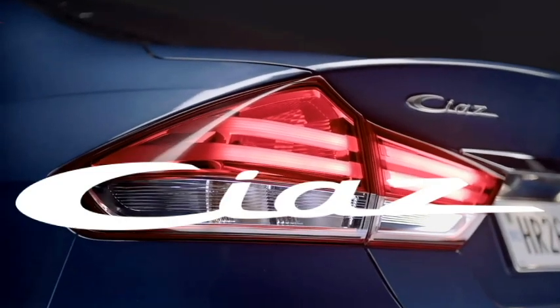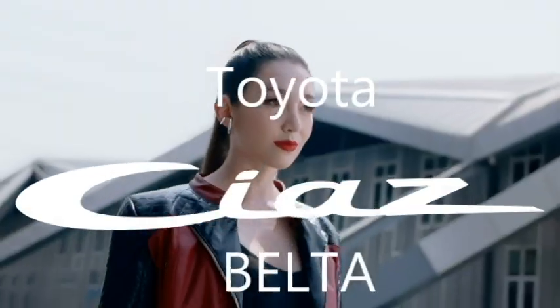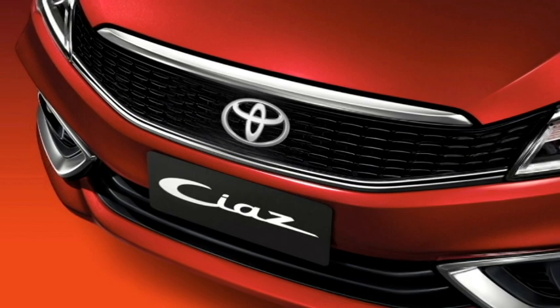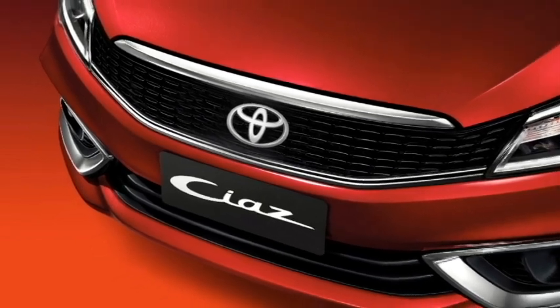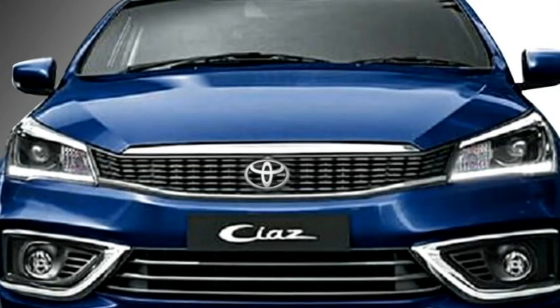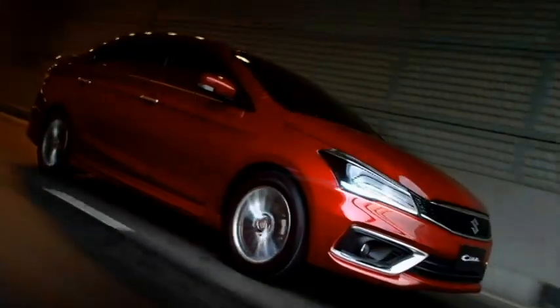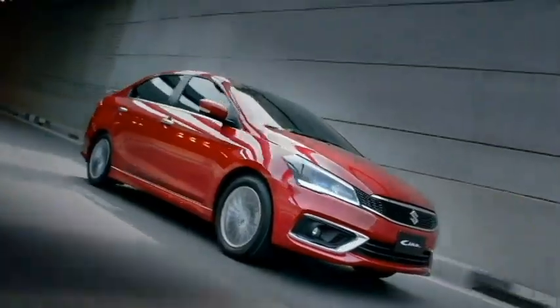The famous Japanese carmaker Toyota has confirmed to bring the revised Suzuki Ciaz for the Indian market under the name Belta. Last year, the two Japanese carmakers announced an alliance for mutual sharing of technology and models in India. According to the agreement between Toyota and Suzuki, they will be working together to bring more new cars to the Indian market to extend their sales.